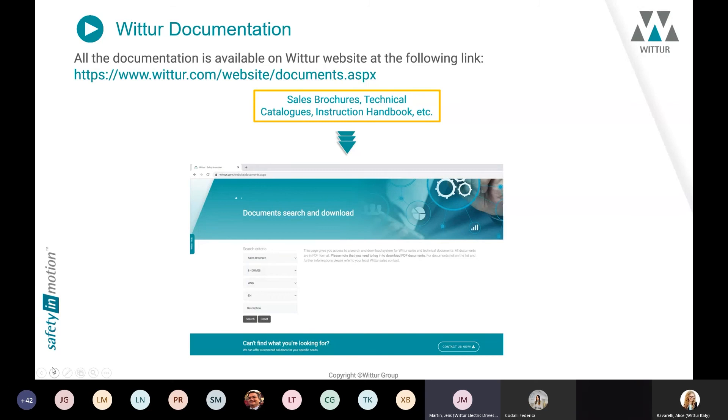All documents for our products can be found on the official Wittur homepage. There you will find sales brochures, technical catalogues, instruction handbooks, and downloadable 3D files depending on the motor type. If you cannot find something, you can contact us directly and we will send it to you. You will also find a link for the Vtek calculation tool where you can download the software and receive information from our Vtek support on installation and access.